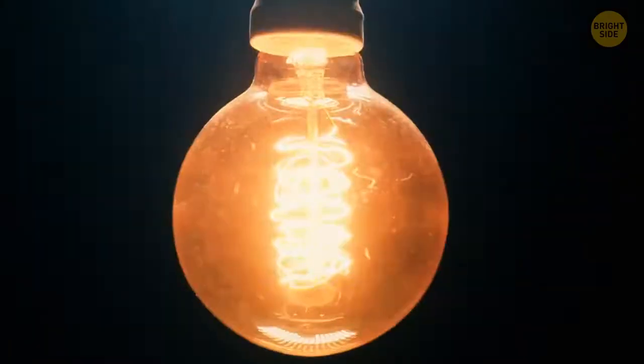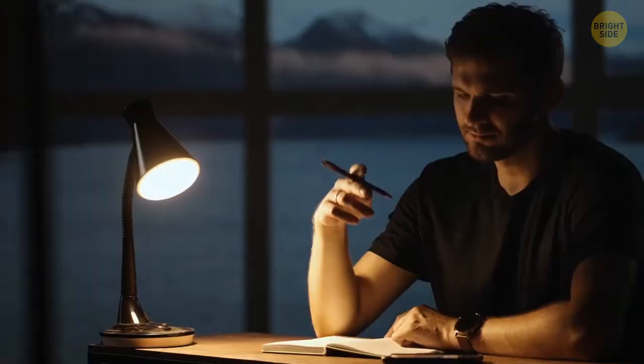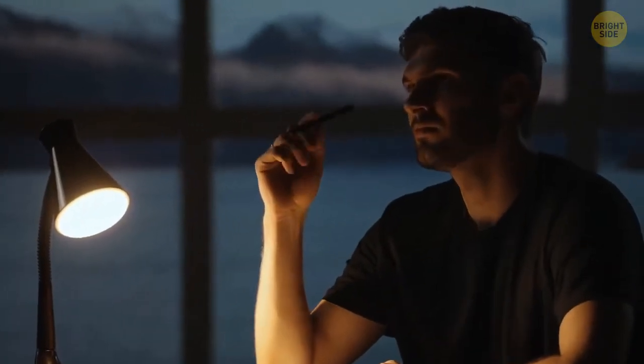A light bulb is spherical because that shape allows light to distribute evenly. Such light bulbs are also cheaper and easier to produce.